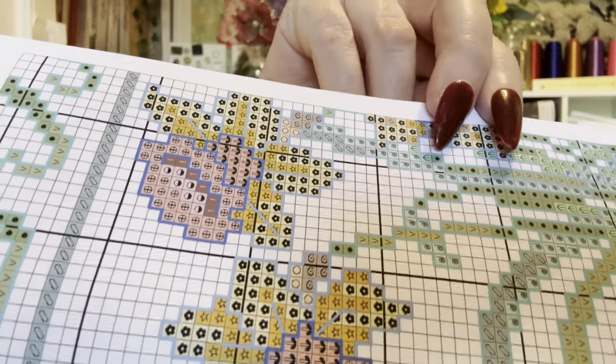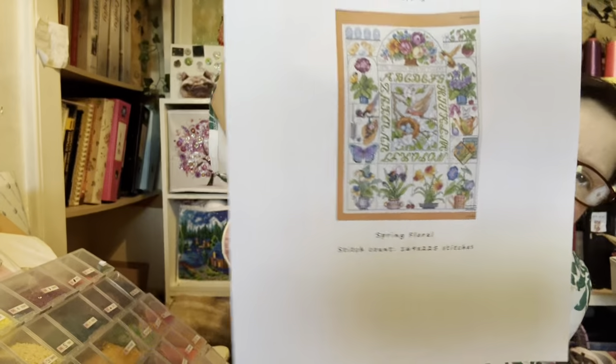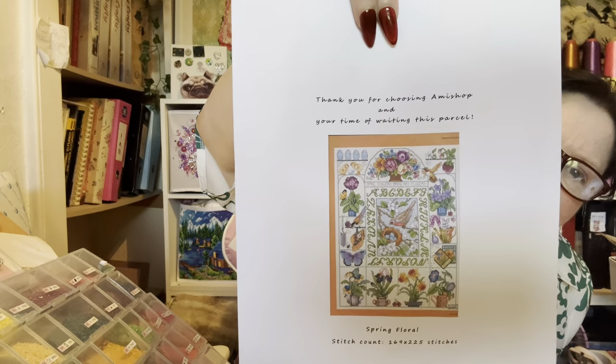This is the design - it's like a sampler with ABCs on it, and it's got lots of flowers. Can you see that? That's quite pretty, isn't it. So we'll put the pattern over there and see what else has come with it.